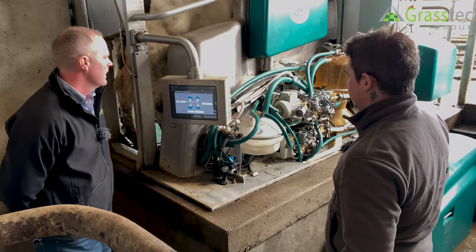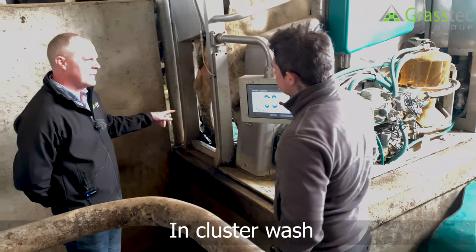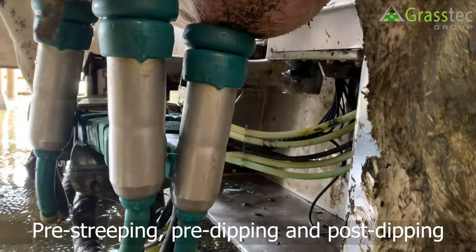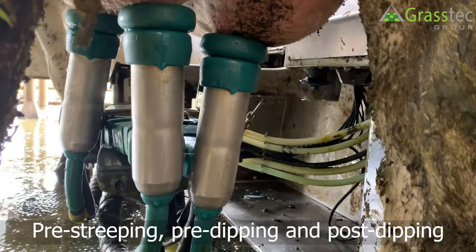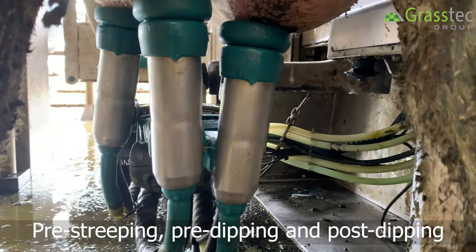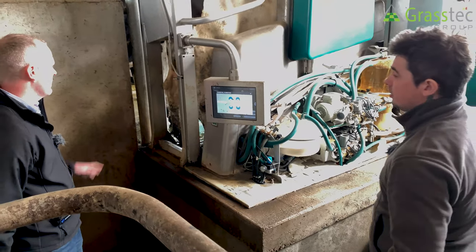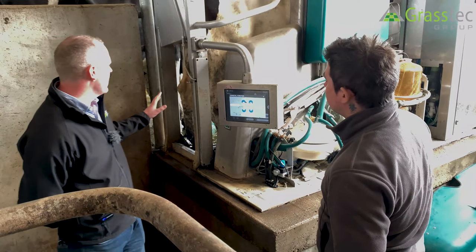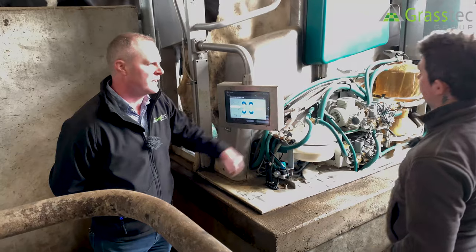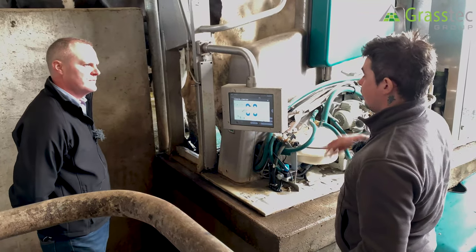Another interesting feature is the cluster arrangement — there's in-cluster wash. We have pre-stripping, pre-dipping, milking, and then post-dip as well, all in-liner. There's no cross-contamination — anything flushed or washed away from the cow goes into the wash jar.